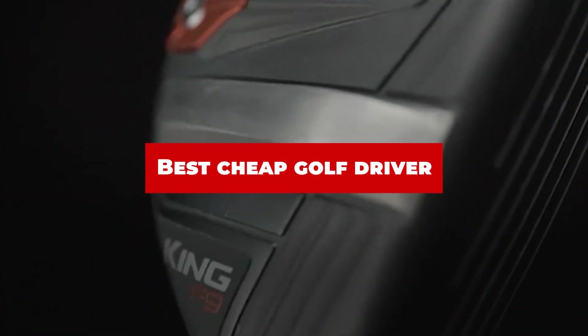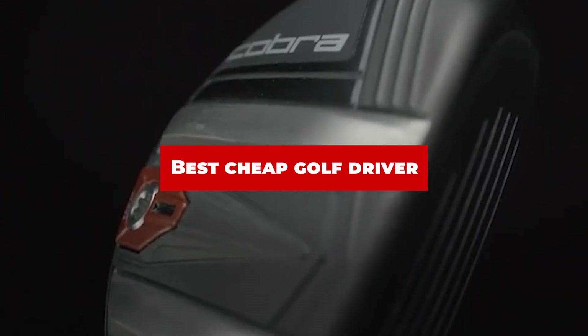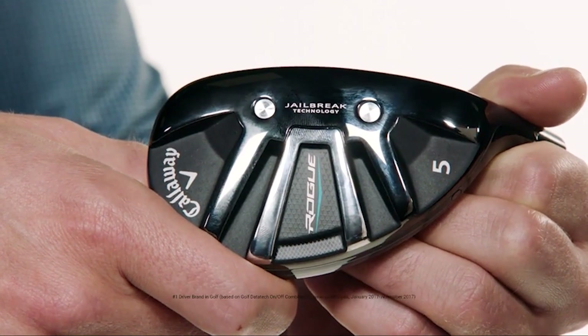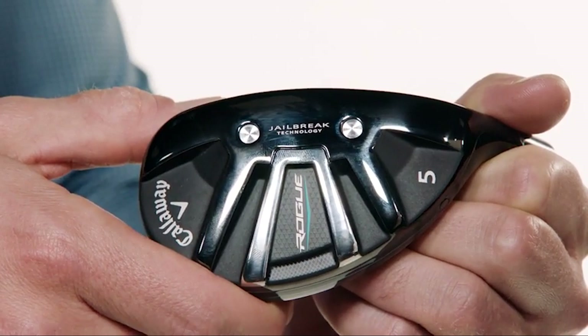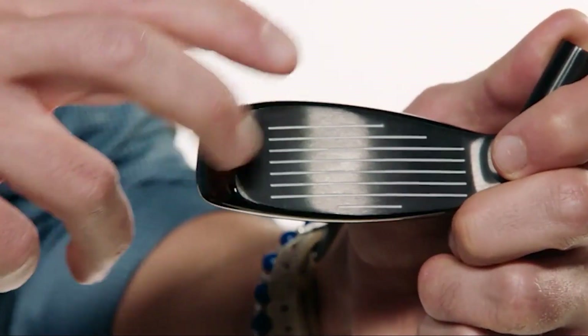If you're looking for the best hybrid golf clubs for high handicappers, here's a list you must see. We made this list based on our personal preference and sorted it based on their features, prices, quality, durability, and reputation of the manufacturers and customer feedback. We've included options for every type of customer. So let's get started.